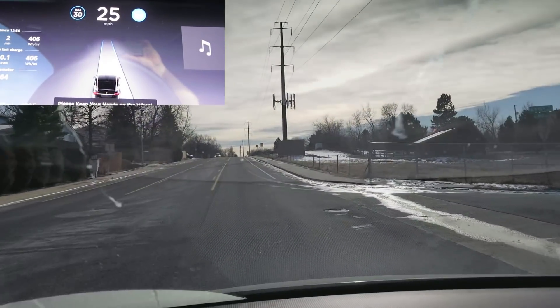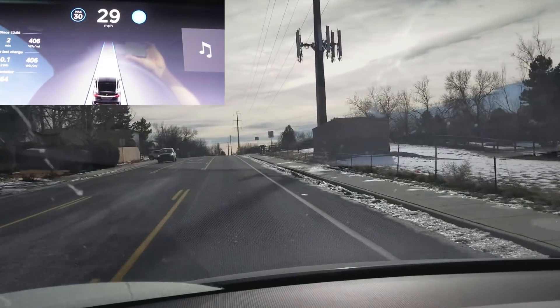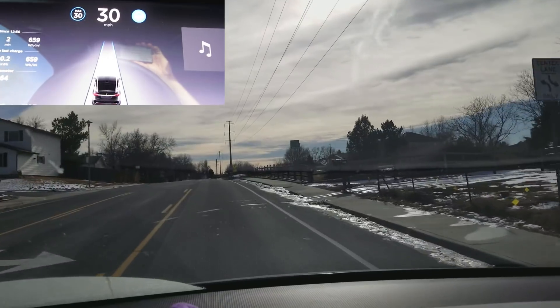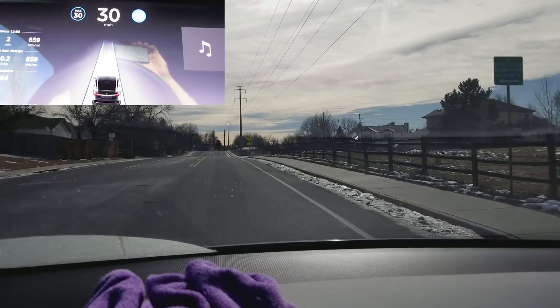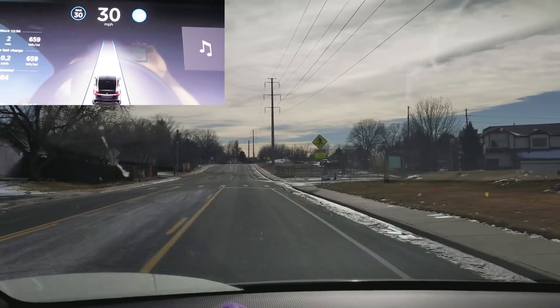Hello, this is Bishop and this is a test of Autopilot version 8.1 2017-50227-5226. For the more observant viewers, you guys might notice that I am NOT in my Model S — I am in a Model X today.